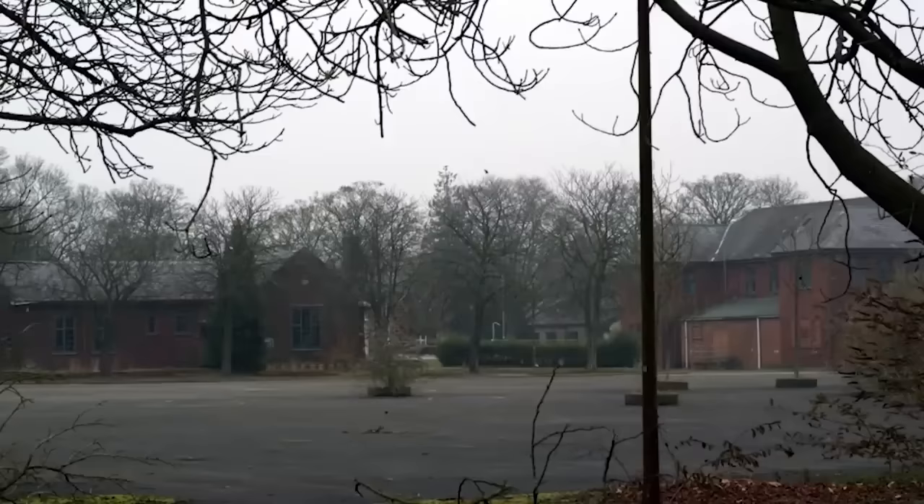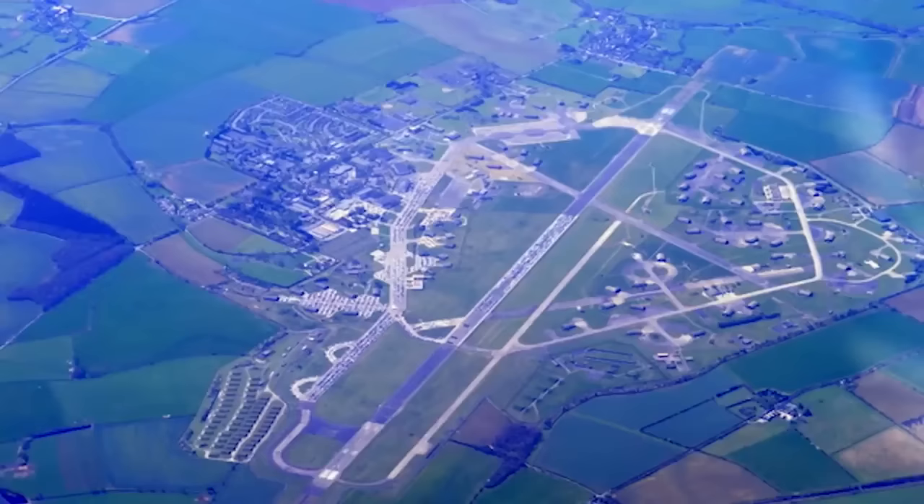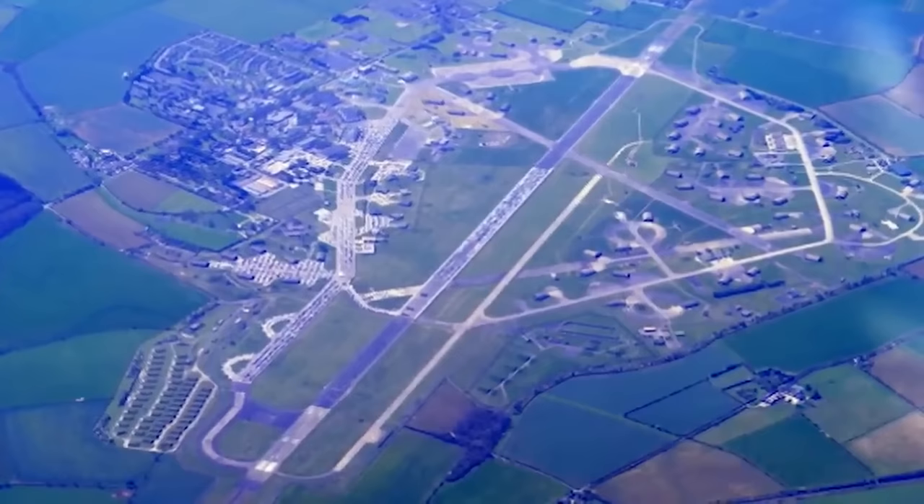Some want to see the site preserved as a Cold War monument, while others consider it an eyesore and want it gone. For the most part the base is in ruins, and parts of it have been taken over by wildlife, including the disused runways. Preservation efforts are reportedly underway and some buildings have received protected status as monuments, but the ultimate fate of Upper Hayford remains to be determined.